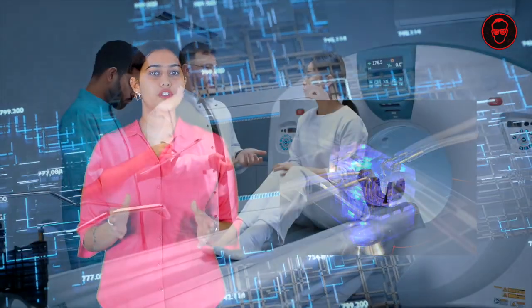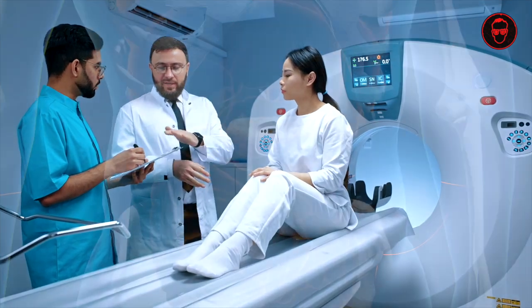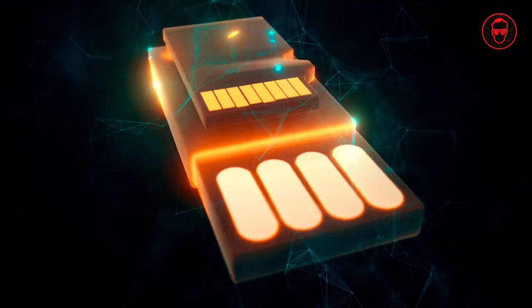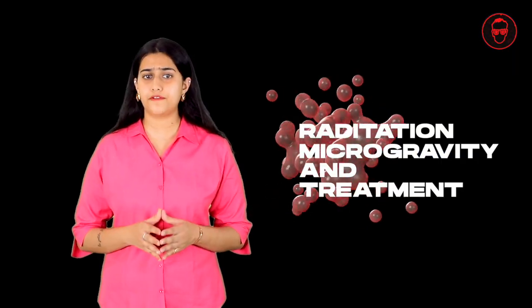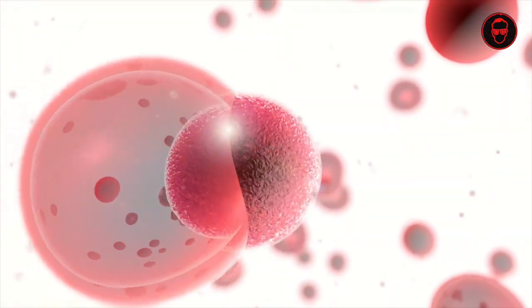3D tissues are micro-physiological systems that replicate human organs using organ-specific cells, such as heart, pancreatic, liver and others, on small devices roughly the size of a USB drive. Researchers and clinicians can use these tissue chips to test and observe how cells respond to various environmental factors such as radiation and micro-gravity and treatments. These are external micro-physiological systems that help monitor and test how cells respond to their respective environments. Let us understand its applications.